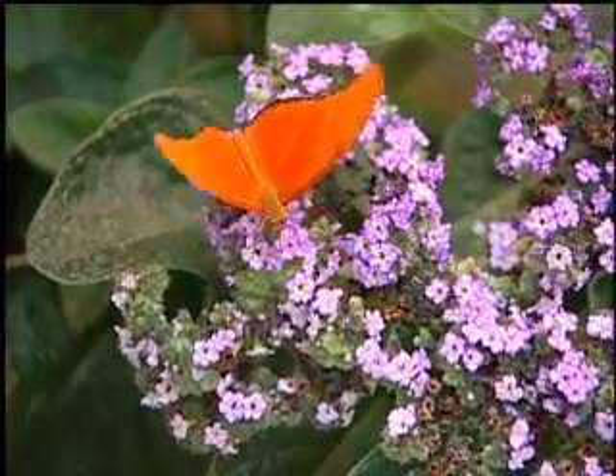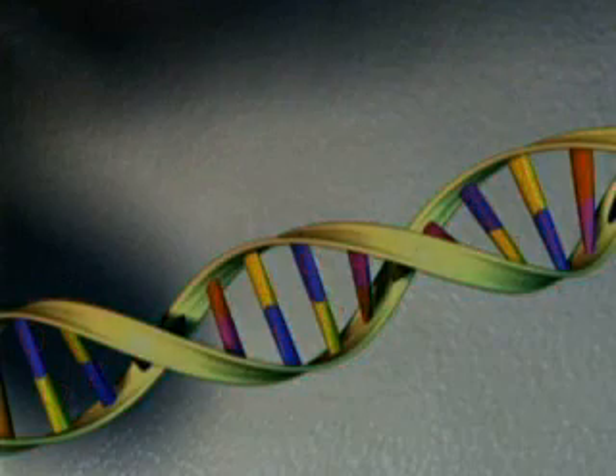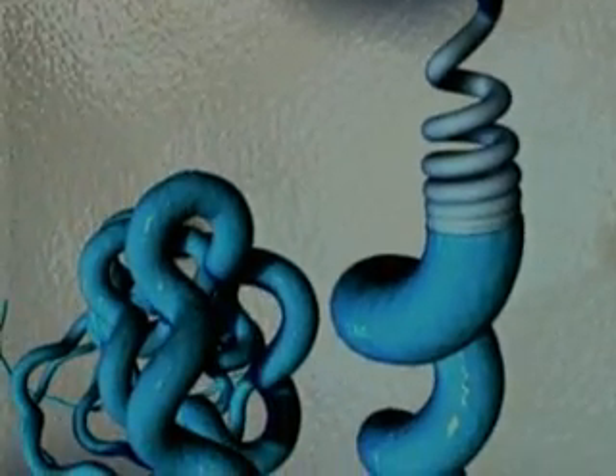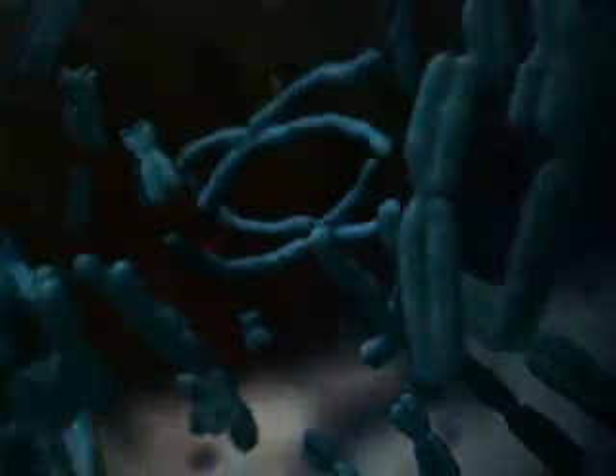Biological systems comprise two types of digital information. DNA genes, through the intermediary of RNA, encode functional proteins. Regulatory networks specify how the genes are expressed in space and time. The unpredictable outcome of this interaction is what scientists call an emergent property.